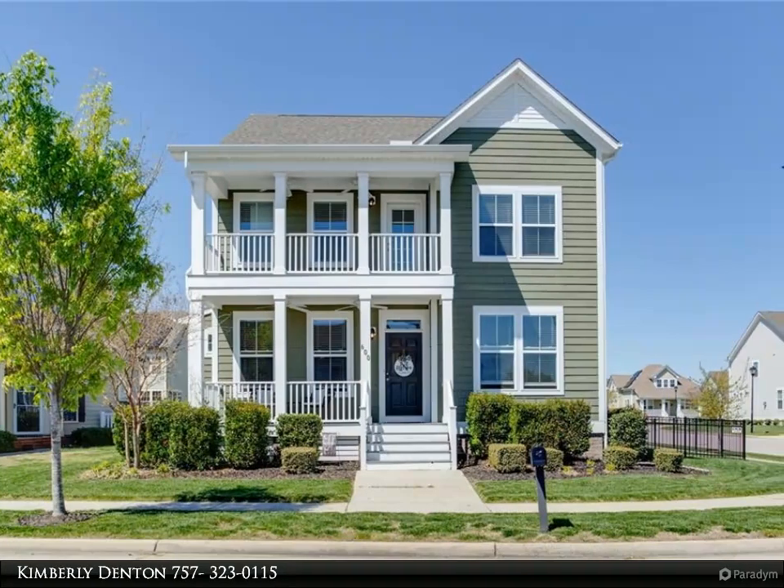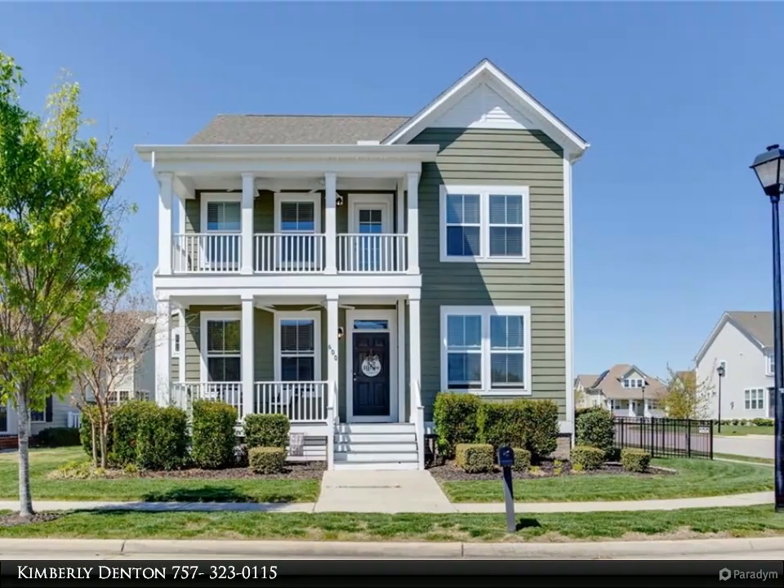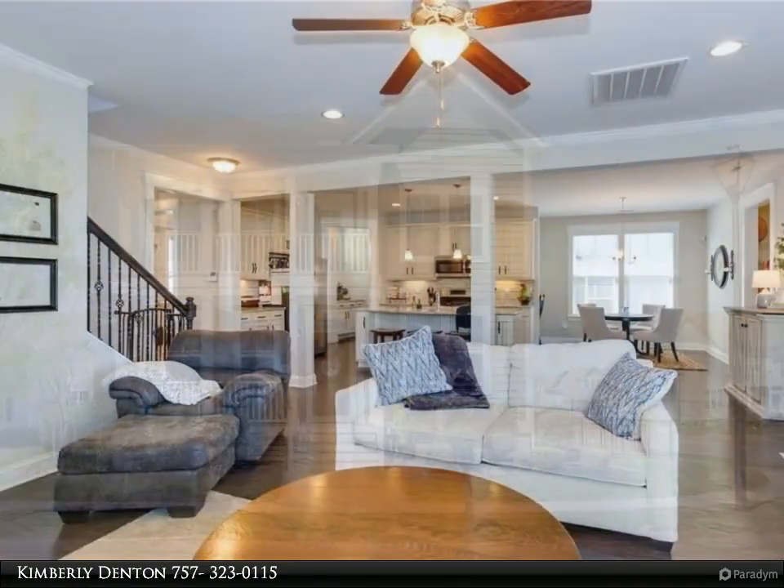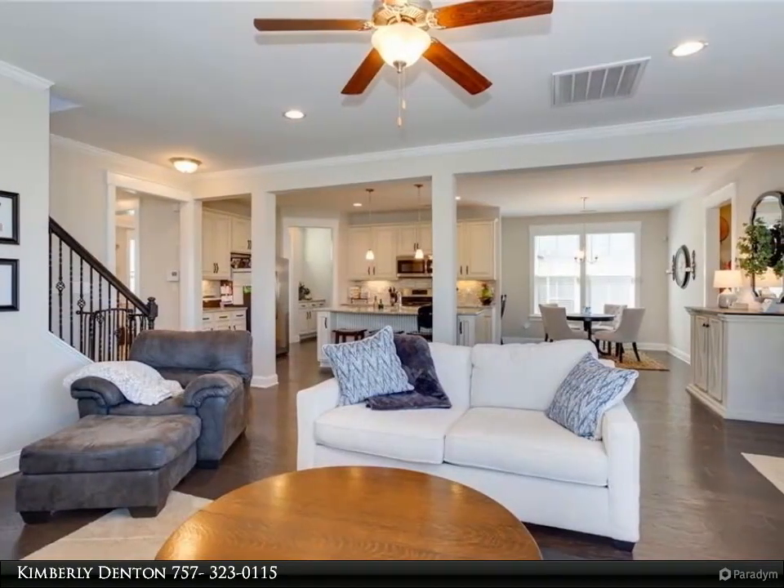This Berkshire Hathaway Home Services Town Realty Property video is presented by Kimberly Denton. Welcoming verandas invite you into this gorgeous home, once used as a builder's model.